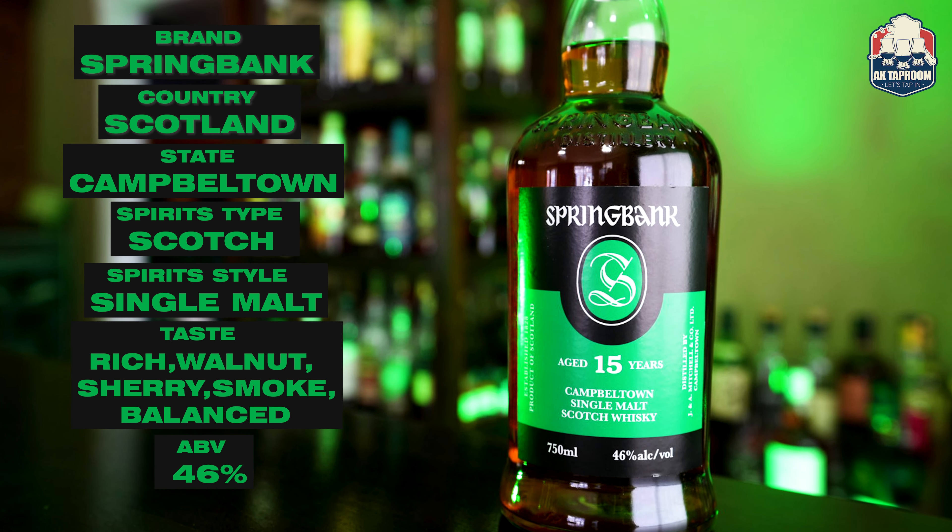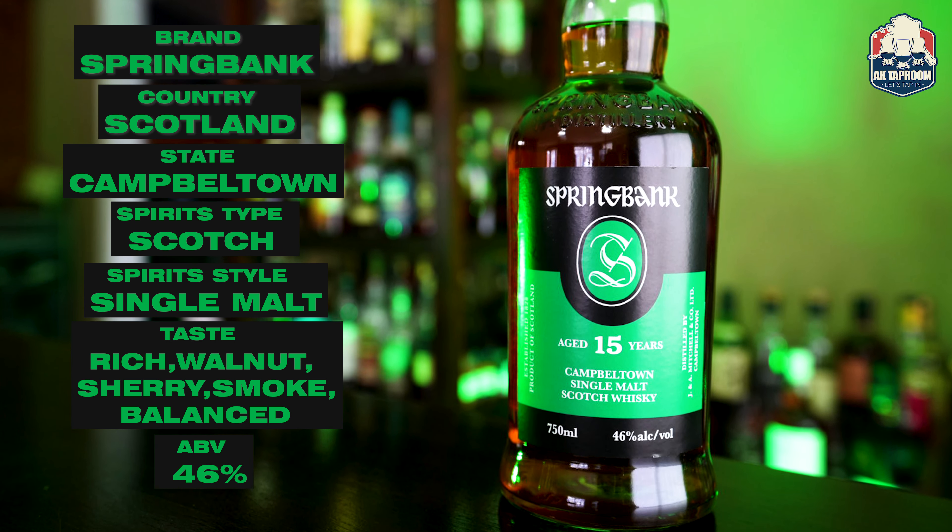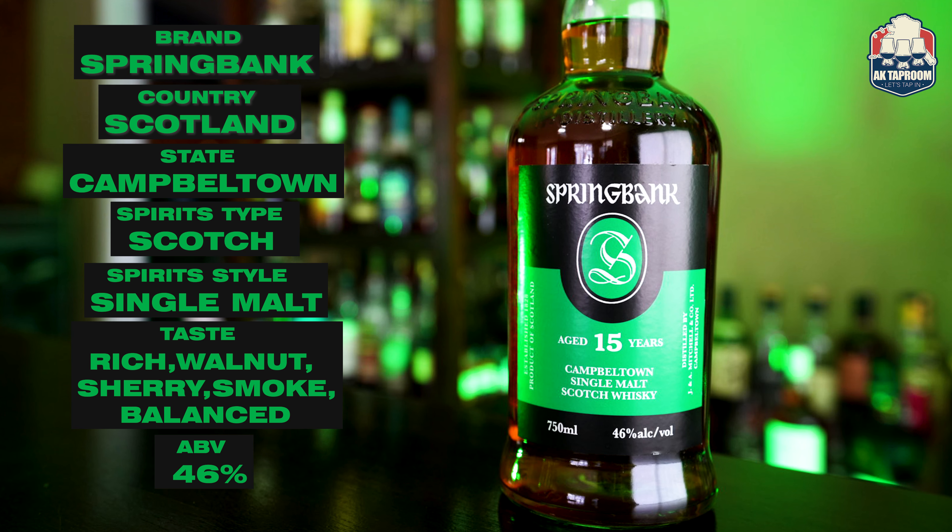This comes in at 46% ABV, 92 proof. They give you really good information — anything Spring Bank distills has that information about if it's cold, expect a haziness because it's absolutely non-chill filtered, no artificial color. Those are the hot points you're looking for. This is 750ml and an uncorking for us, so lucky you guys and us.